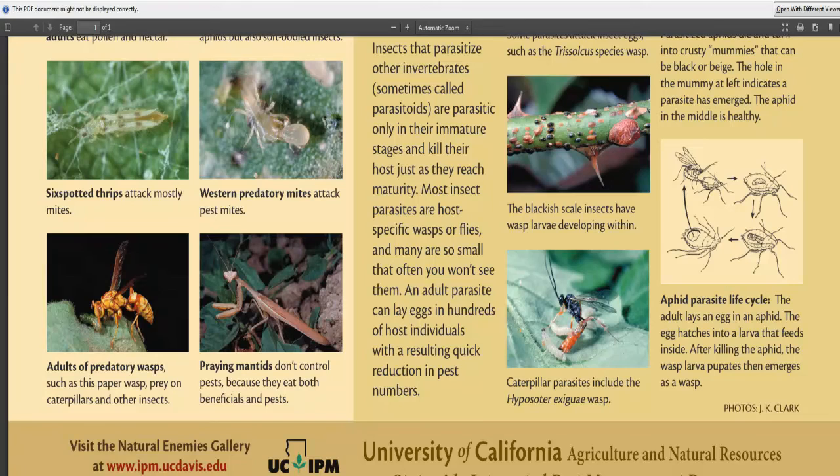The praying mantis doesn't specifically control pests because it eats both beneficials and pests. But if you see a praying mantis in your garden, that means you've got a balance — these guys need to eat pests, so you wouldn't kill them off. Just look and think 'you beauty,' because it means there's a natural balance and plenty of food for them. We need a balance of pests, and we need to control that balance as best we can by providing a natural ecosystem within our garden.